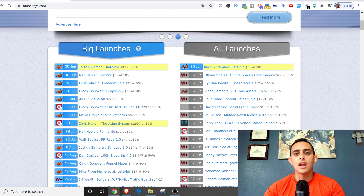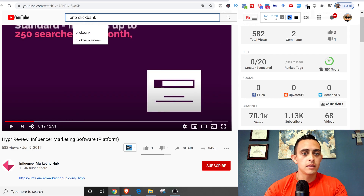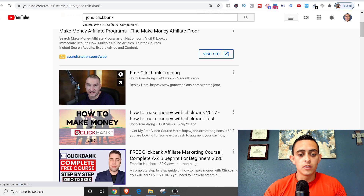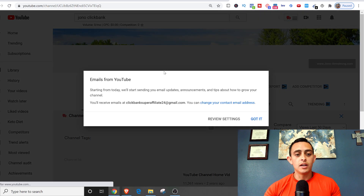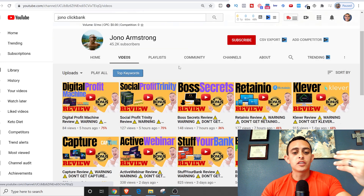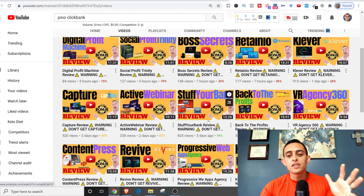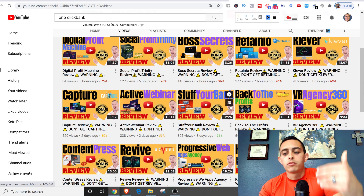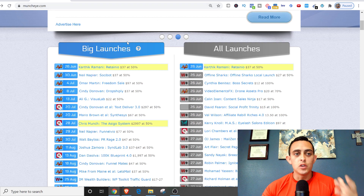The money you can make is insane. I know one guy — Jono Armstrong — and all he does is reviews on products that are just coming out, these MunchEye type products. He creates videos with just a few hundred views — like 84, 127, 148 views — but you don't need a ton of views to make a ton of money. He finds products on MunchEye, puts them on YouTube, and people buy the products. And you don't have to make a video of yourself — you can literally use RenderForce.